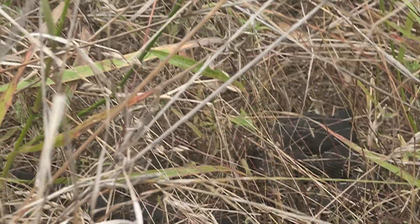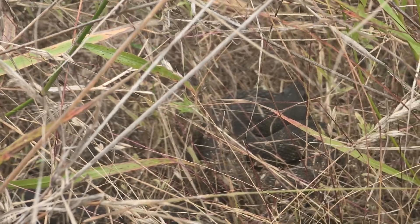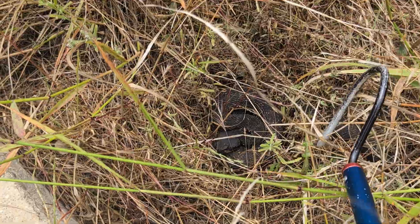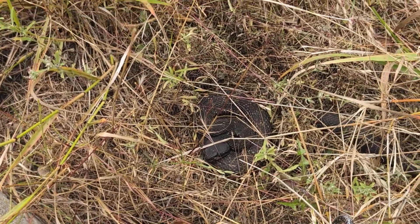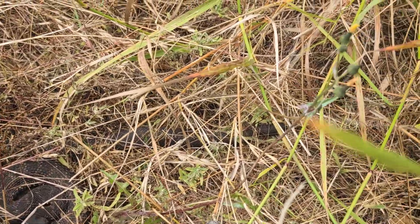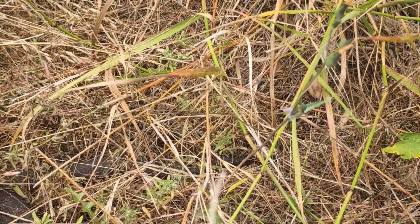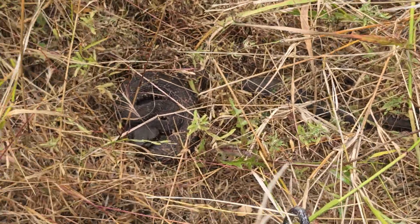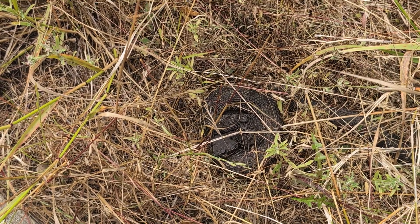I see a rattlesnake — let me see if we can get a better look. That is our southern pacific rattlesnake, the subspecies of the western rattlesnake. There's a lot of vegetation in the way, so hopefully you can get a good look. There we go — you can see he's coiled up, but his tail is actually sticking out, and then back there you can just make out the rattle.